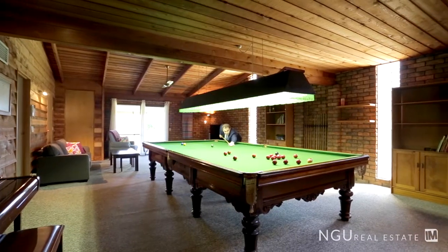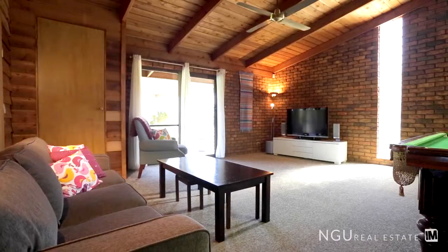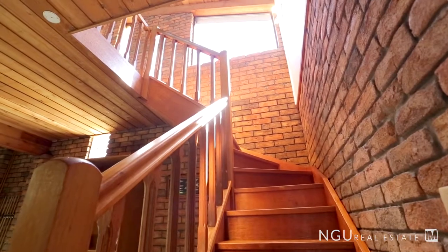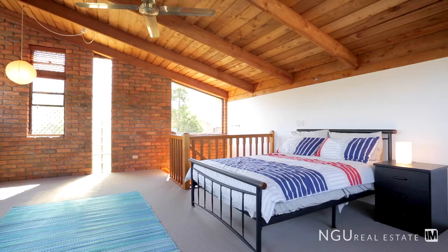Just wait till you see the pool room — this is absolutely amazing. There is room in there for everybody to come and have a bit of a play. Sitting above the pool room is the loft area which is going to be fantastic for a home business or perhaps just a teenager's retreat.